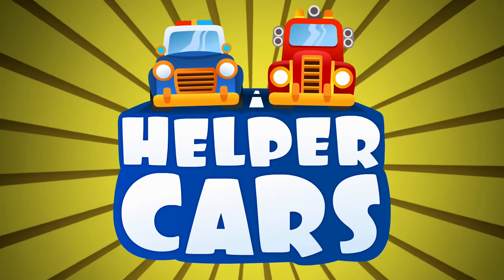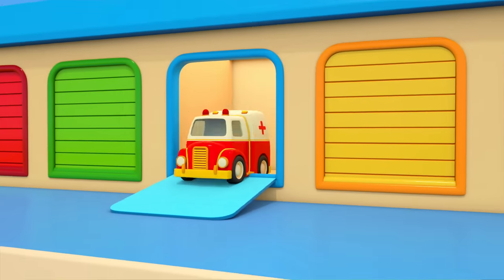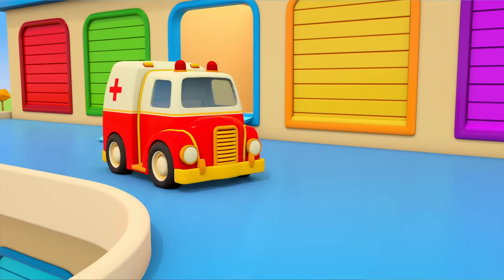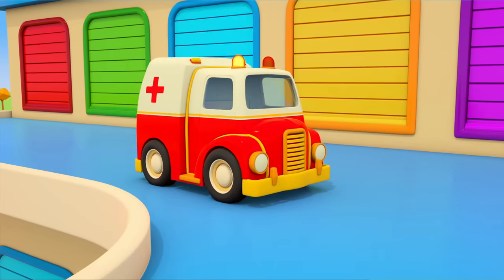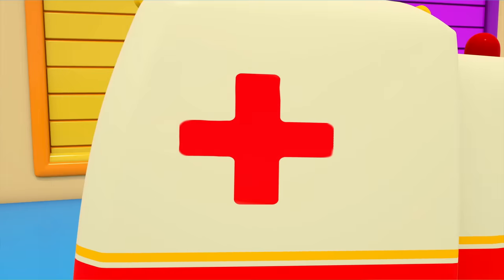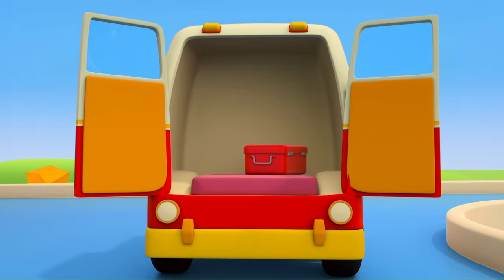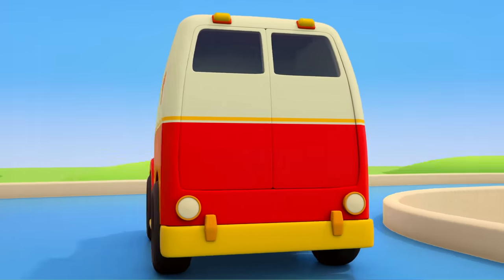Helper Cars. Out of the Helper Cars garage comes the ambulance. On top of his cabin, there are flashing lights. On the side, there's a red cross. Behind, he's got doors, and inside, there's a first aid kit with medicines.